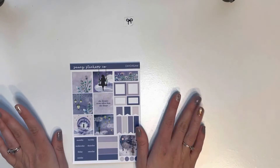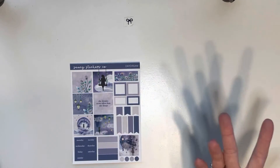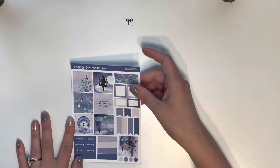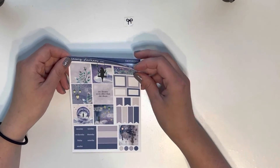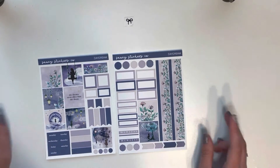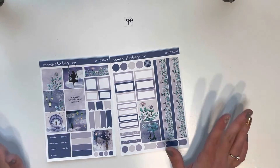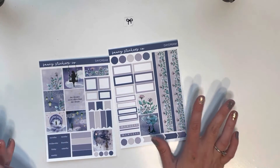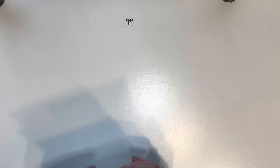You will also receive a Hobonichi cousin sticker kit. This is a kit from Saucy Stickers Co., it is called Daydream and it comes on two pages. It's super pretty and vibrant — my favorite color is purple and I just love the fairy vibe — so I'm parting with this for the giveaway.